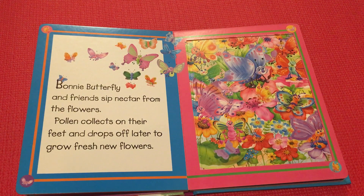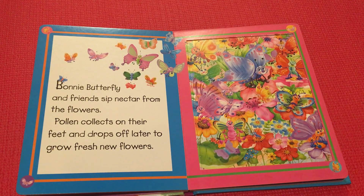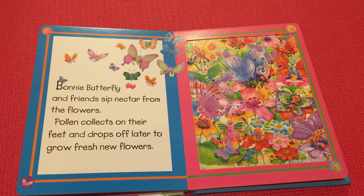Pony butterfly and friends sip nectar from the flowers. Pollen collects on their feet and drops off later to grow fresh new flowers.